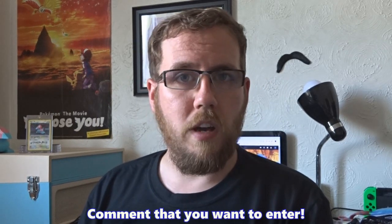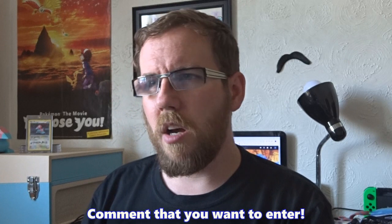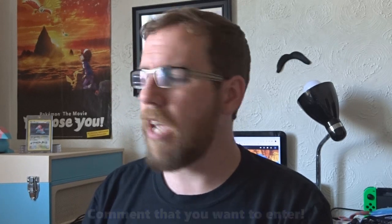For the giveaway, all I really want from you for an entry is just a comment — any comment will do and you'll be entered into the draw. I can get in contact once you've won to sort out design and size. I will be doing the draw in two weeks, on August 9th.